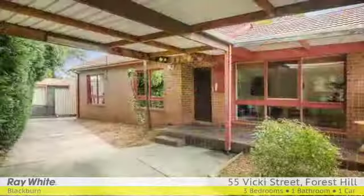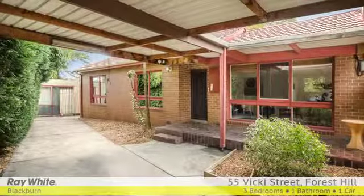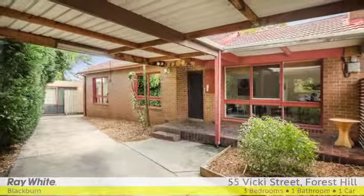It gives you plenty to look forward to. For more information, please contact Peter Schenk at Ray White Blackburn.